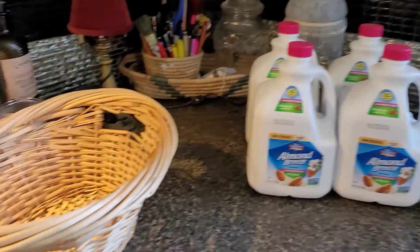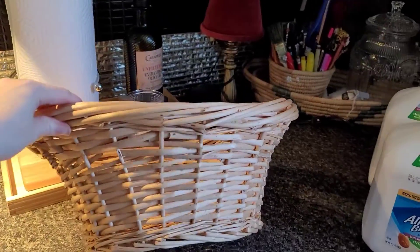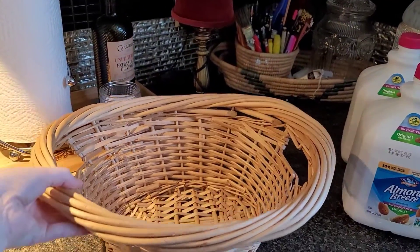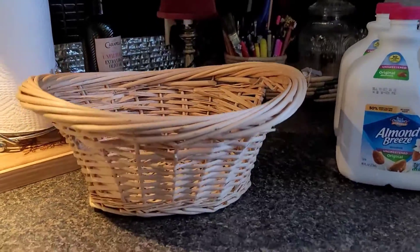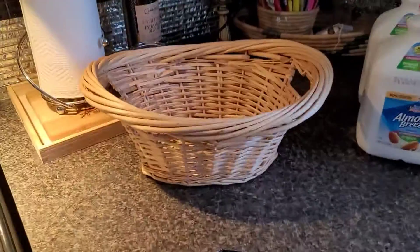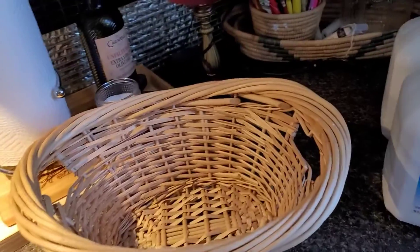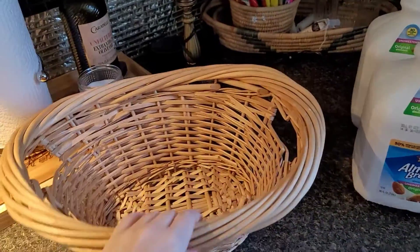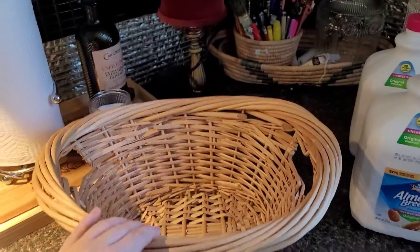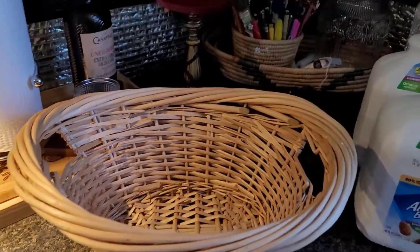We also got four almond milks and then this little basket is so cute. It was $0.75. I went to my booth this morning to drop some things off and I saw this for $0.75, so I picked that up. I think I'm going to put it inside a cabinet on the shelf and put my daughter's onesies in here, or my son's socks or something.